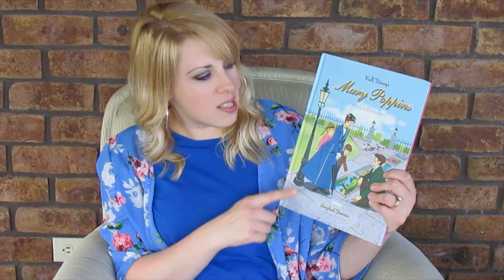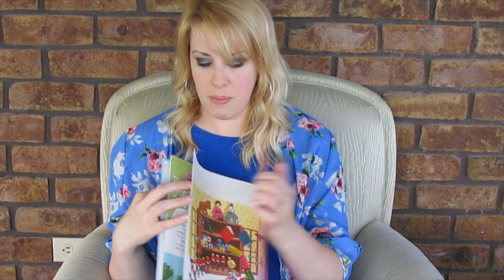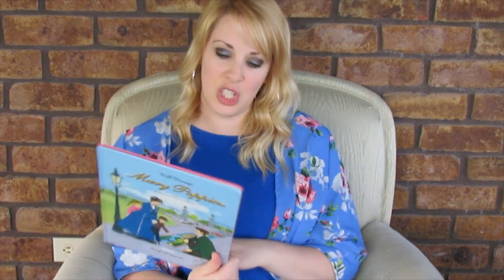My next daughter just turned seven. Another one I was surprised to find in the store was Mary Poppins — Walt Disney's Mary Poppins storybook favorites. It's a really nice hardback book with pretty pictures and it's in perfect condition. She was excited to find that. I think this was probably 75 cents.